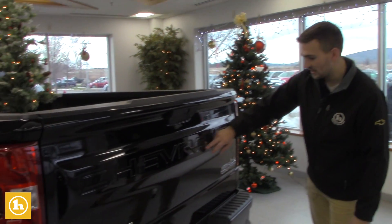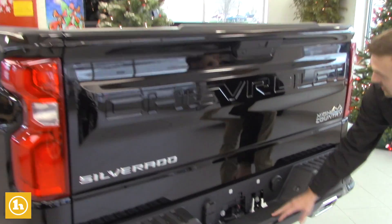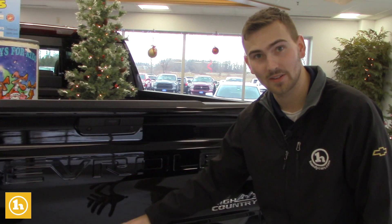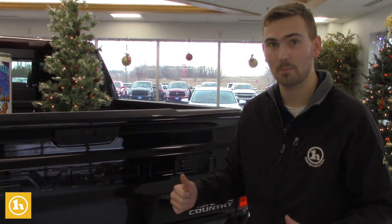'Chevrolet' right here across the grille. It's already got the trailering package hooked up. This one does have the camera and the light that shoots down here for the towing, so the camera and the light go right down on the hitch so you can set your truck up perfectly.